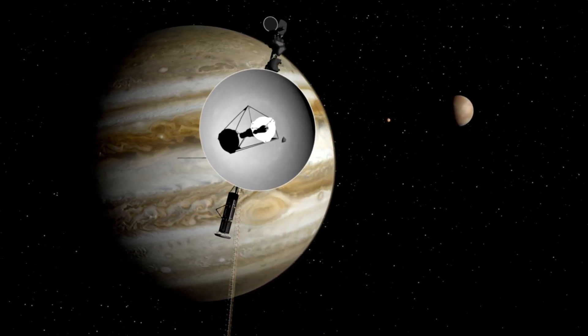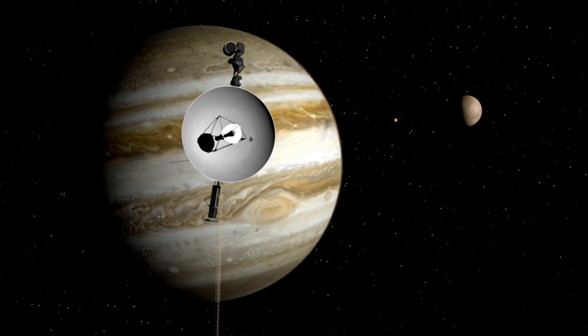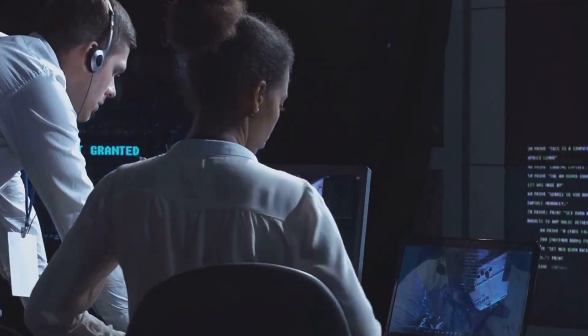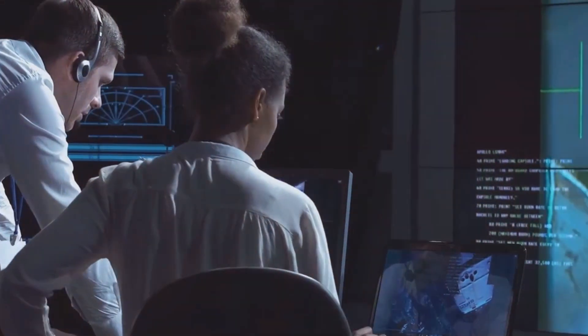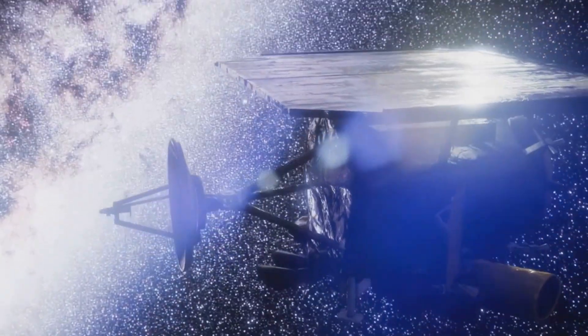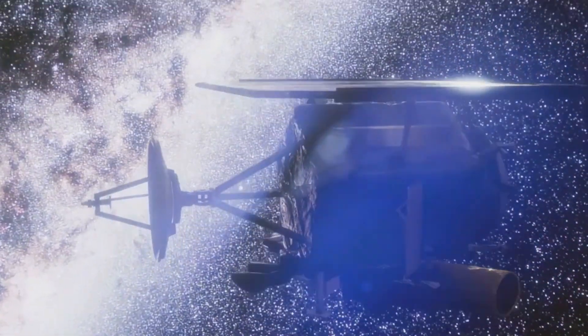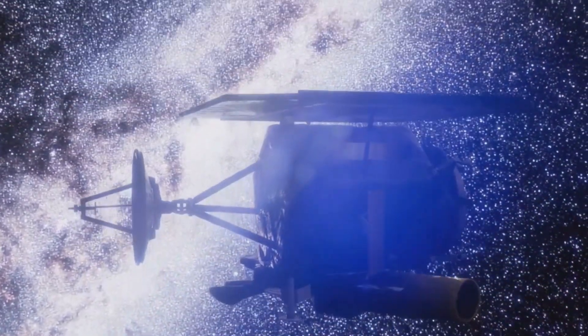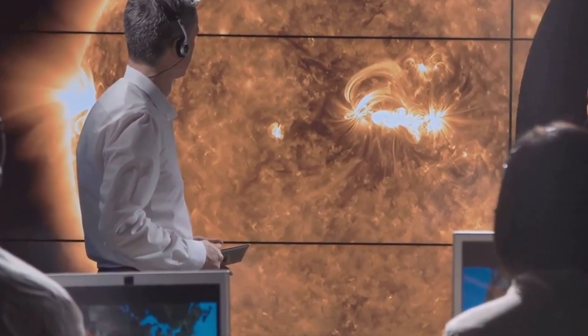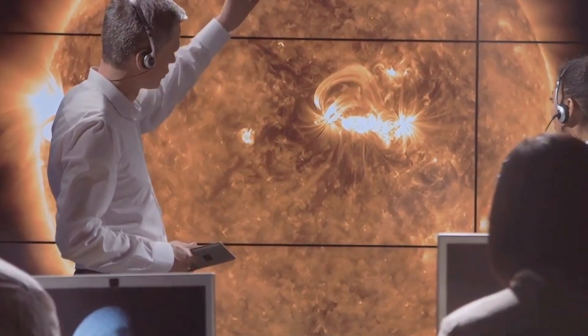Despite its age and distance, Voyager 1 continues to send back valuable data to Earth. Its instruments are providing scientists with unprecedented insights into the properties of interstellar space. Voyager 1 is measuring the density, temperature, and composition of the interstellar medium, and is also studying the galactic cosmic rays that bombard our solar system from distant sources. These measurements are helping scientists understand the nature of the interstellar medium and its interaction with the heliosphere.